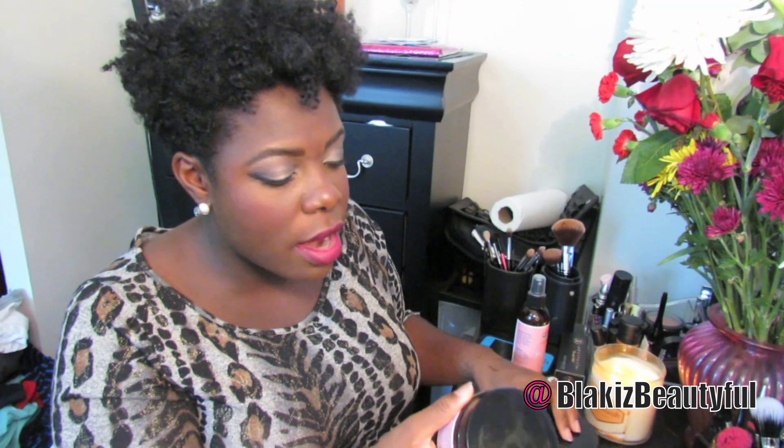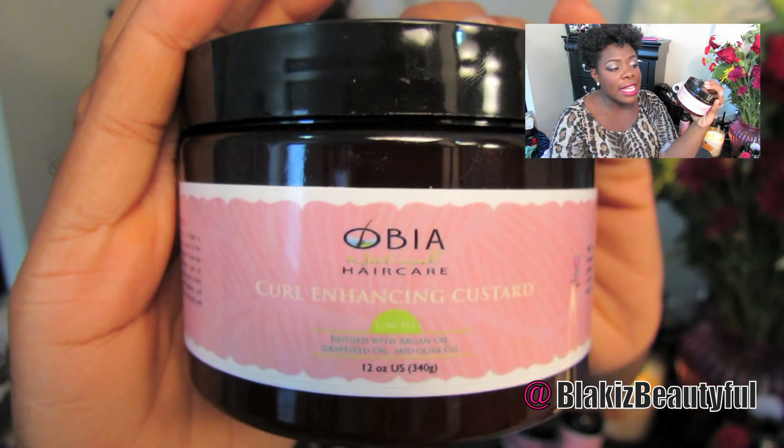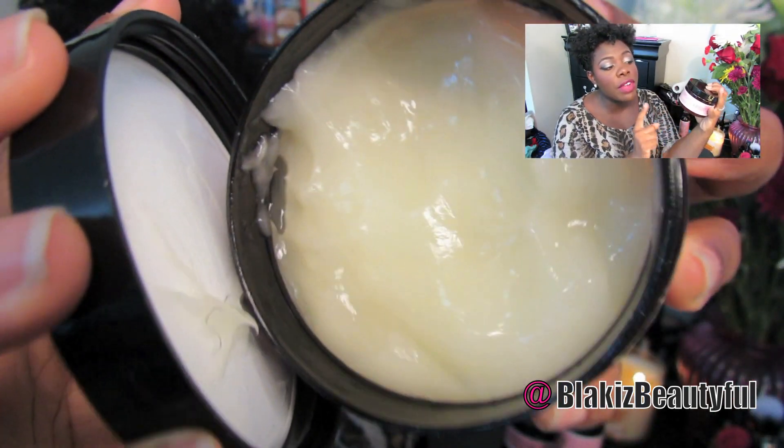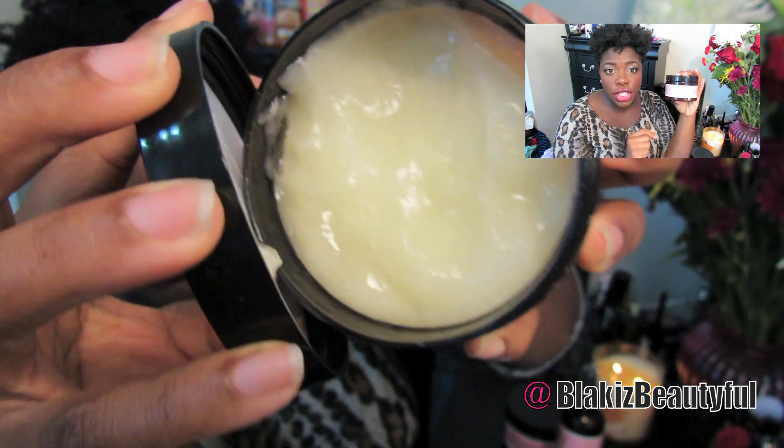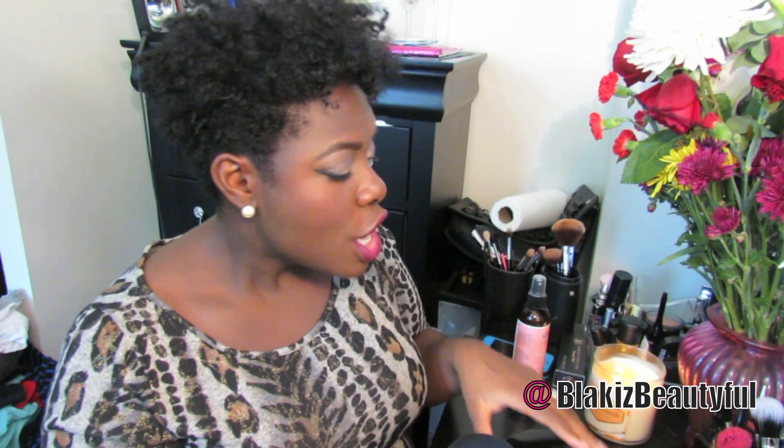The last product was the Curl Enhancing Custard, and I think of the three that I have here, this is my favorite. I really like the Curl Enhancing Custard. I used it initially to coil the sides of my hair, and I used the Curl Moisture Cream to do my twist out the first time I tried the products. The hydration spray was my leave-in. With that combo, my twist out was really frizzy.